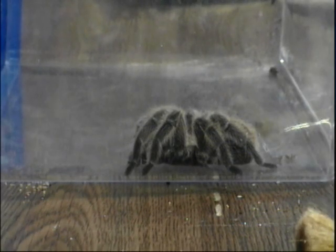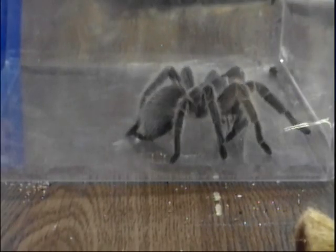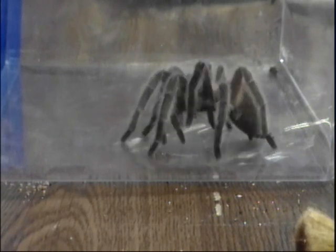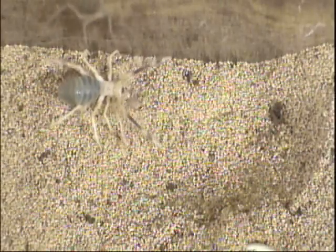Up next, it's time to bring in the actual spider. Now check that out — she just laid down a layer of silk, unlike the so-called camel spider, which just devoured its crickets. So what exactly is a spider?